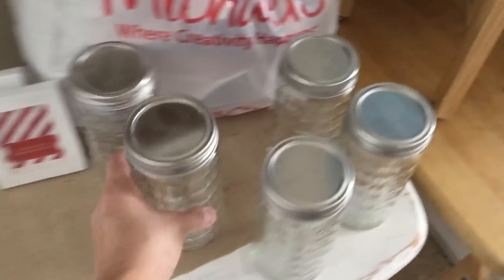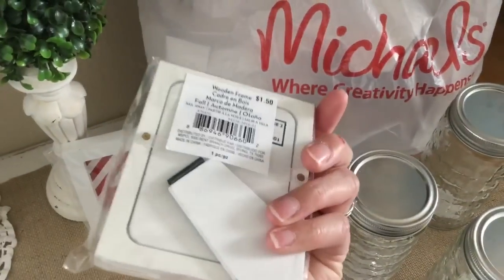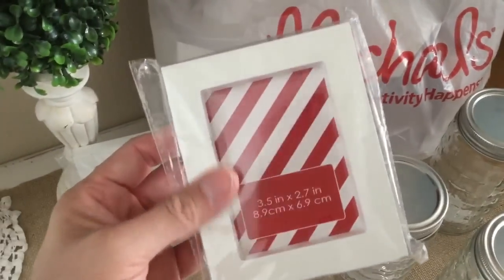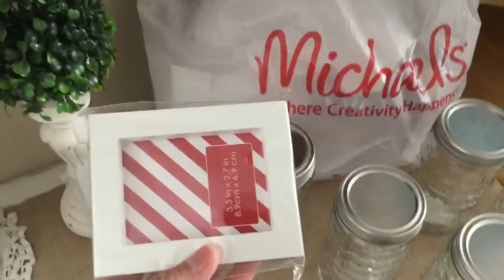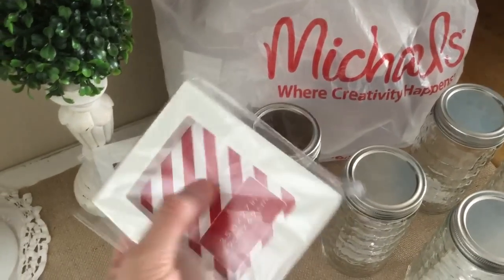Next, I found these for 50 cents each. These are like a dollar fifty regular, so these are 50 cents. I'm going to use these for the food — you put what the food is right there.